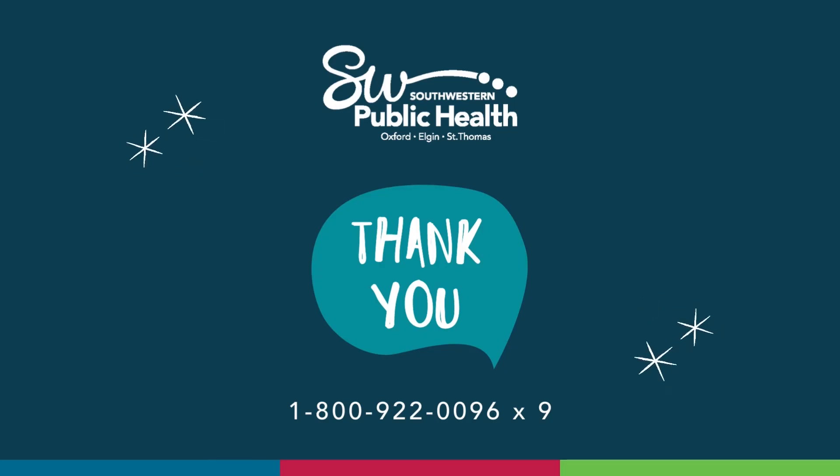Thank you for taking the time to tour our COVID-19 Resources for Workplaces and Employers webpage. We encourage you to explore sections of the webpage by clicking on the topics and reviewing the links provided. Thank you to our businesses and employers for their continued dedication to stopping the spread of COVID-19. If you still have questions about anything you've seen in this video, please reach out to the following number: 1-800-922-0096 extension 9. Thank you.